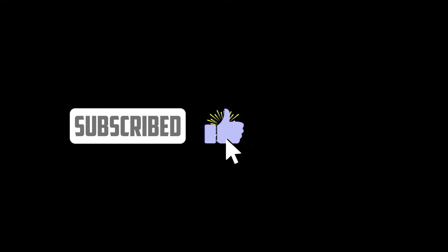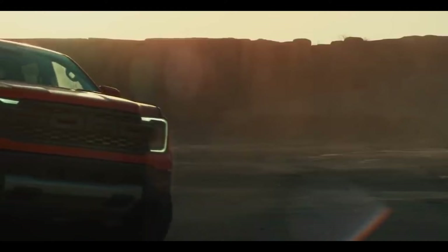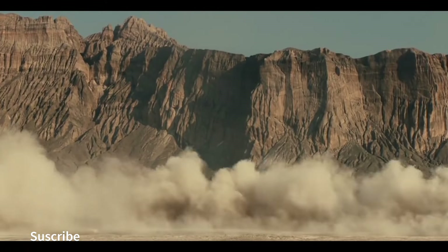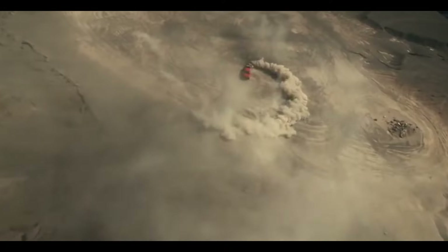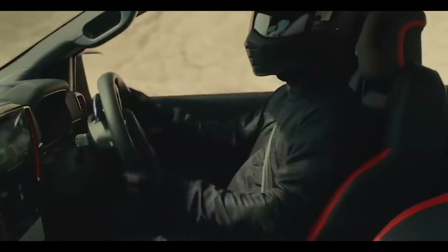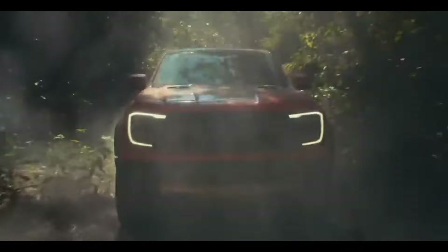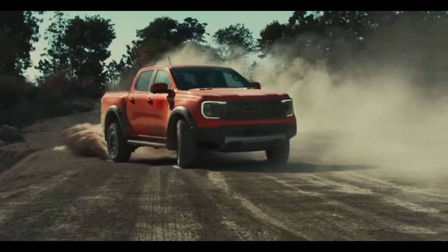The 2023 Ford Ranger is a highly anticipated midsize pickup truck that has been completely redesigned. This truck is one of Ford's best-selling models and offers exceptional performance, advanced technology, and a wide variety of safety features. Additionally, it comes with a great payload capacity and robust traction that make it an ideal choice for adventure enthusiasts and people who need a durable and reliable vehicle.